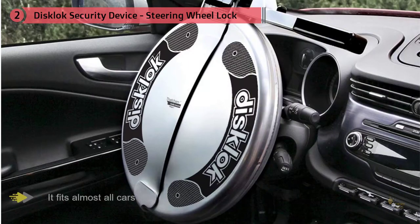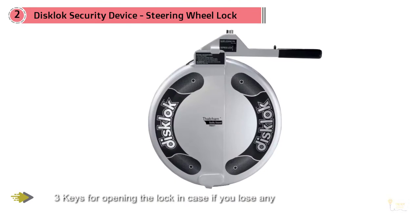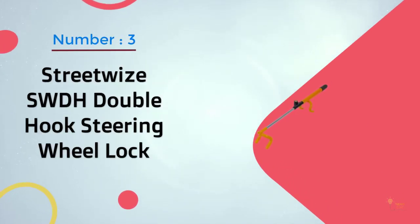The size is universal and it fits almost all cars with steering wheels measuring 13.7 inches to 15.3 inches. However, keep in mind the size of your steering wheel when purchasing. It comes with three keys for opening the lock in case you lose any, and it spins to prevent impact damage.